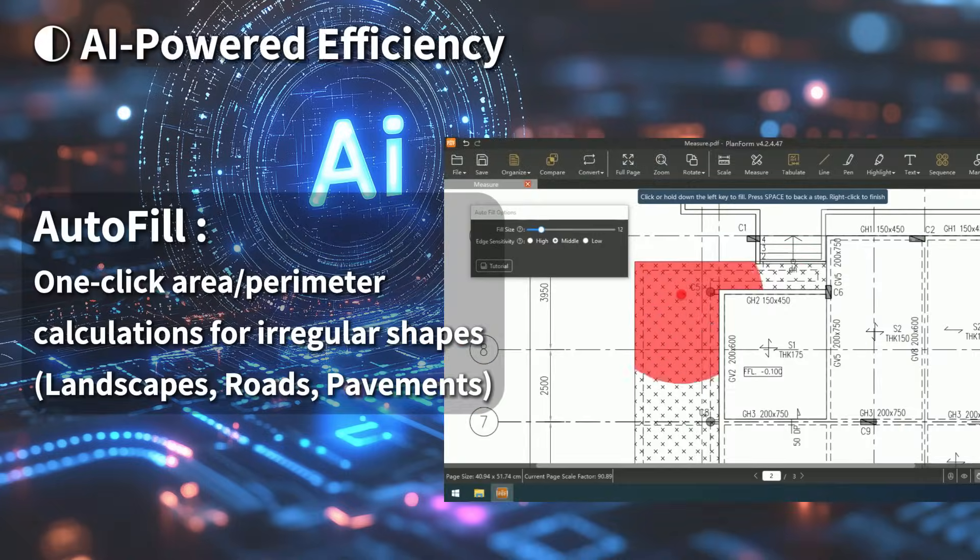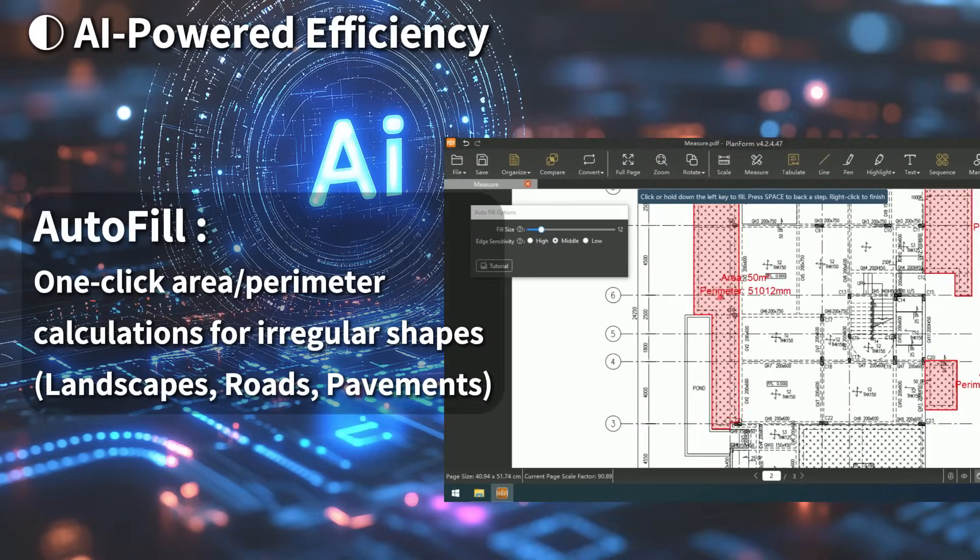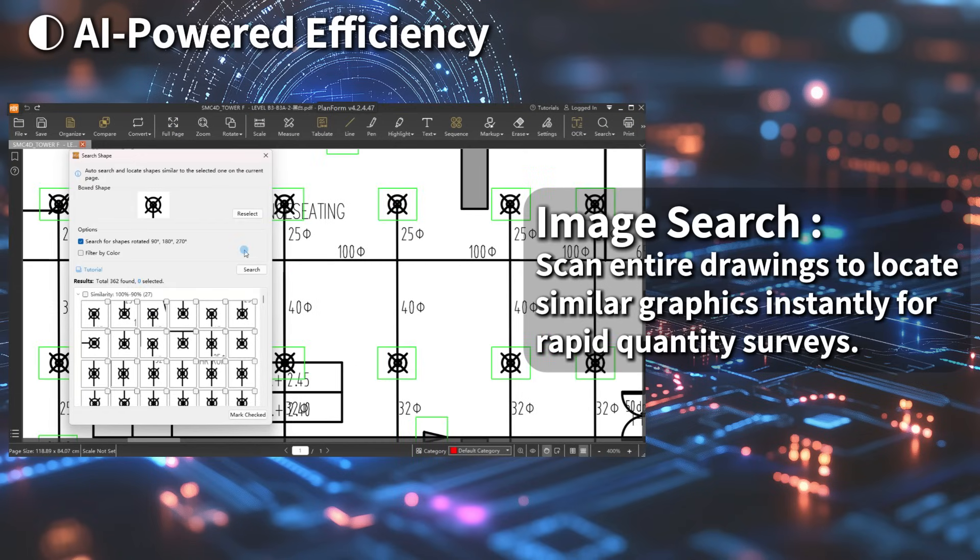AI-powered efficiency: autofill for irregular shapes, image search — scan entire drawings to locate similar graphics instantly for rapid quantity surveys.